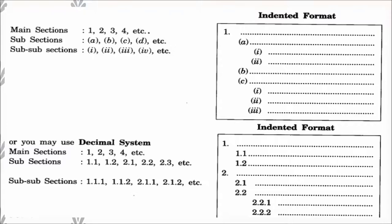Alternatively, you may use the decimal system format. In this system, main sections are numbered 1, 2, 3; sub-sections are numbered 1.1, 1.2, 2.1, 2.2, 2.3; and sub-sub-sections are numbered 1.1.1, 1.1.2, 2.1.1, 2.1.2, etc. You can use either the first format or the decimal system.